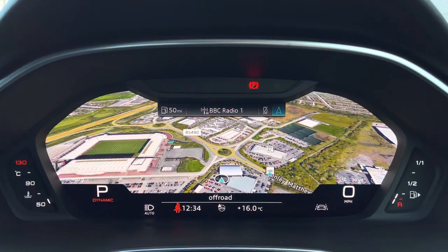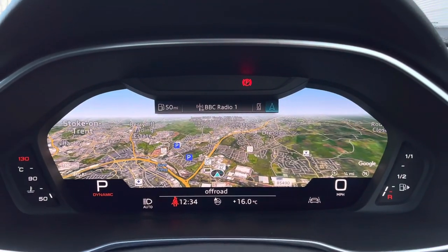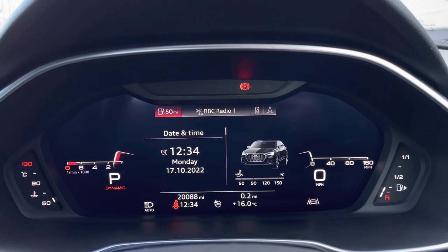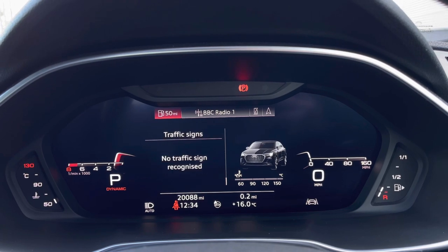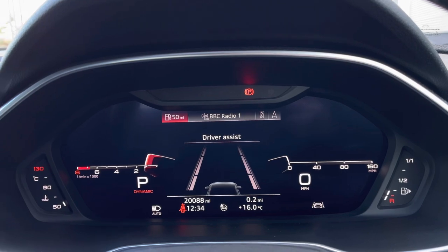Here we have the Audi Virtual Cockpit Plus, showcasing lots of important information in the driver's direct eye line. We can see the navigation, telephone connectivity, entertainment such as your radio, and you can even access the driver assists, including the lane departure warning system.